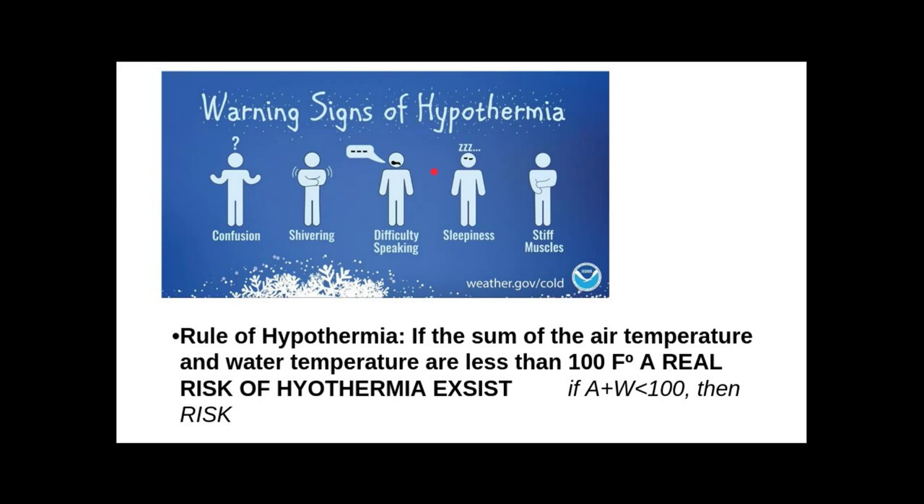You should know what a thermocline is, and you should know the difference between an oxycline and oxycline — be careful not to confuse it with 'OxiClean.'